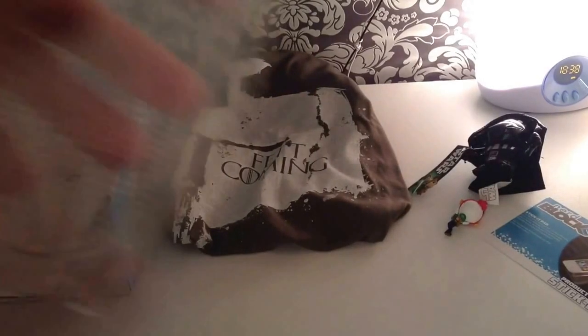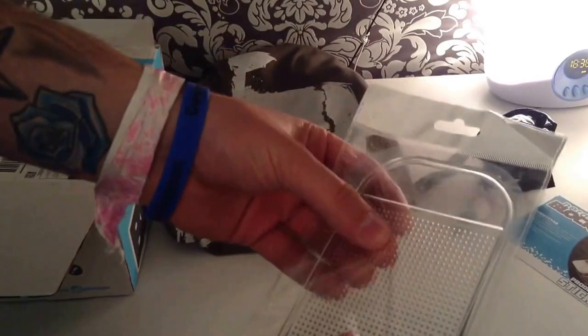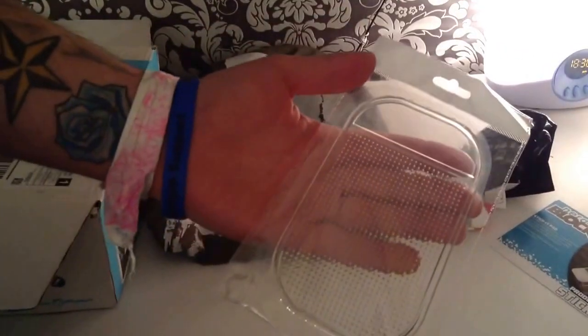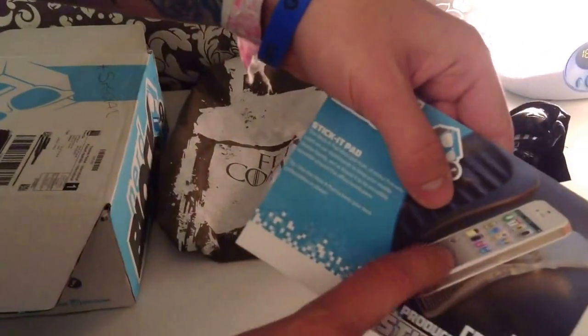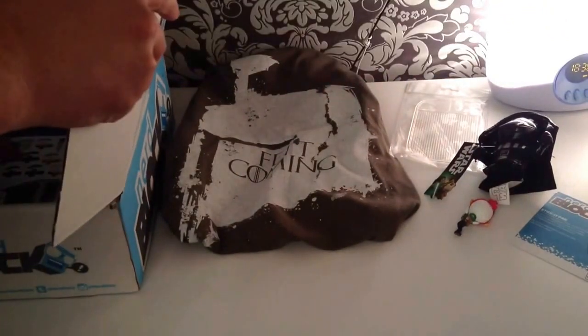Now we have this thing. I have no idea what this is. I think you stick it onto your car and then you put your phone on it — like a non-slip phone holder. Cool.